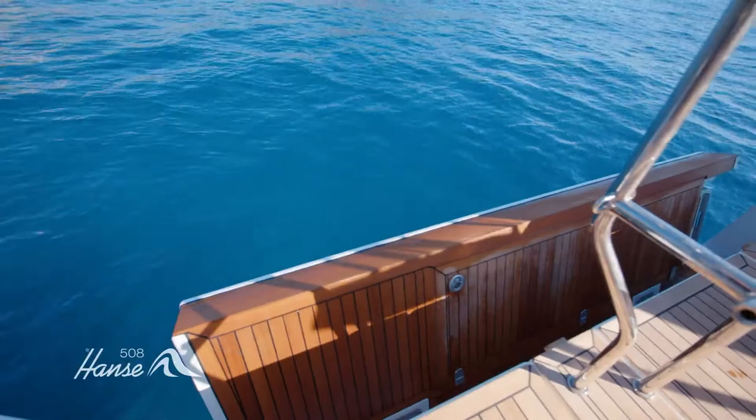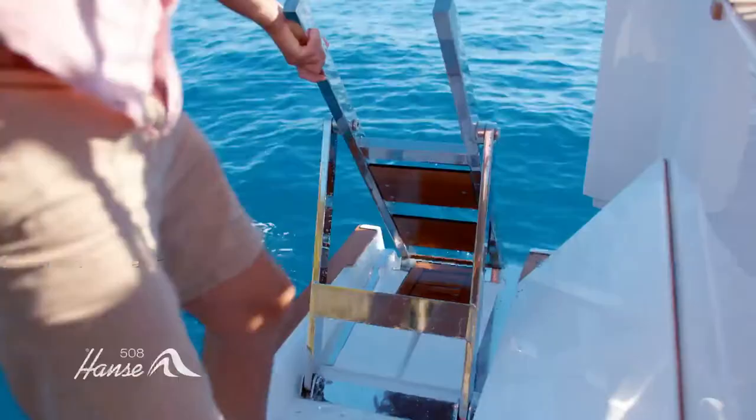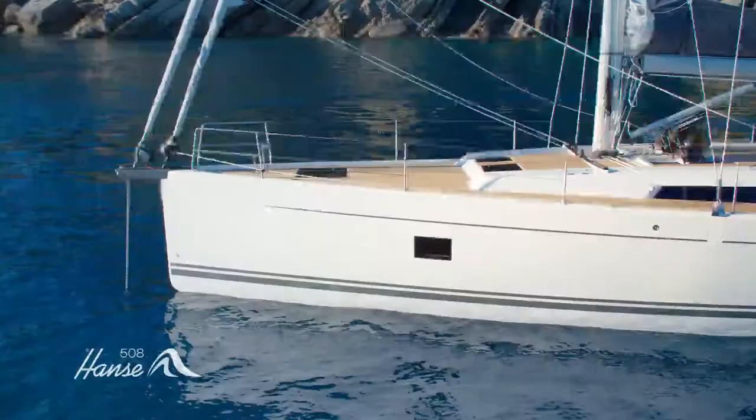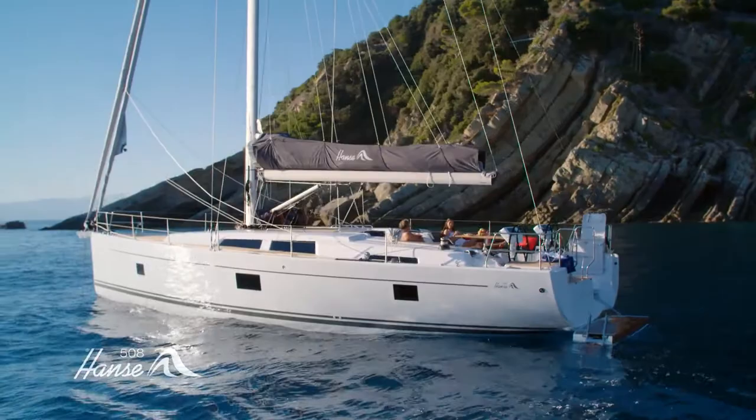Or lower the large bathing platform at the touch of a button — make the ocean your playground. Our sculptural bathing ladder is carefully concealed and deploys in an instant. Whether for swimming, sunbathing or water sports, we've made it easier than ever to reach the water. Quality family time, together.